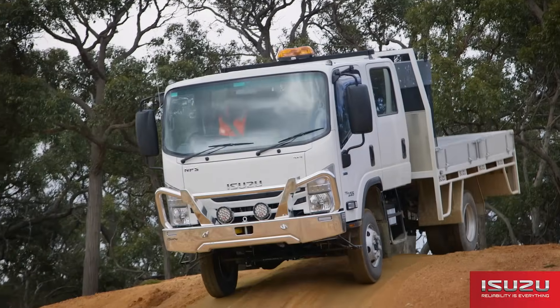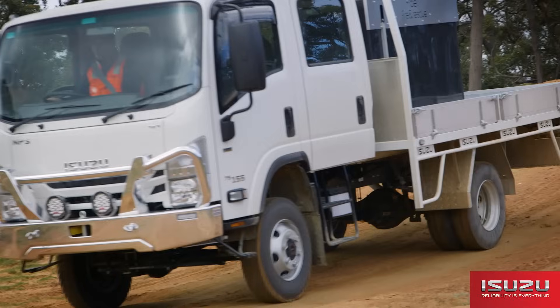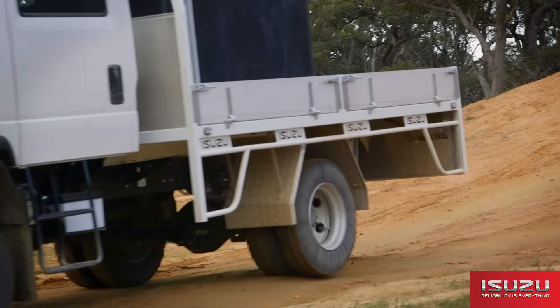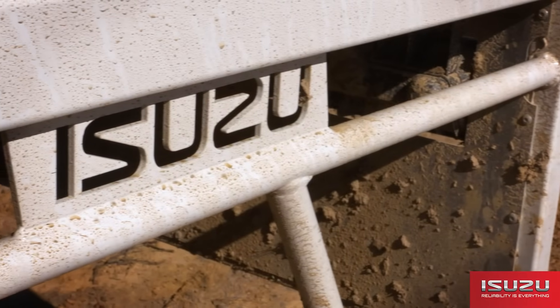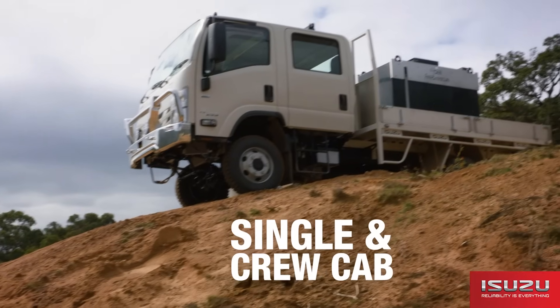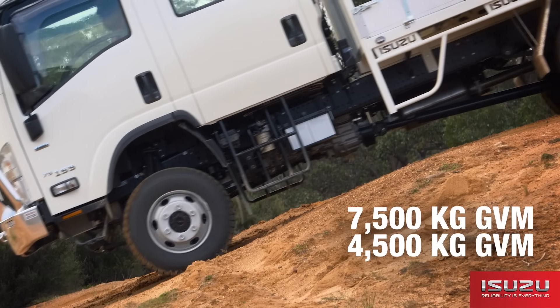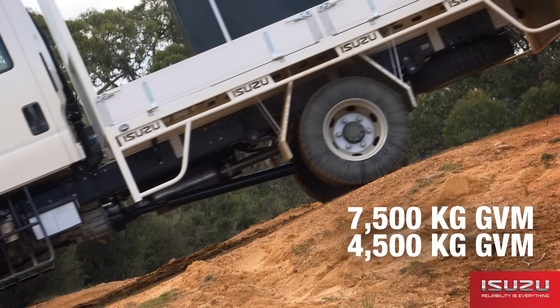The NPS 75-45-155 4x4 is now available in AMT. This is the first light-duty 2-pedal 4x4 truck. Available in single and crew cab variants, with 7.5 tonne and a 4.5 tonne GVM available for car licence holders.